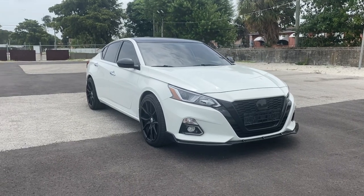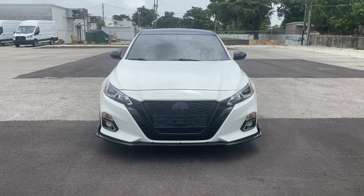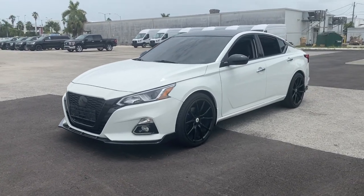Hop into the 2019 Nissan Altima. With less than 50,000 miles on the odometer, this vehicle provides excellent value. Take a closer look at this sporty and practical Altima.